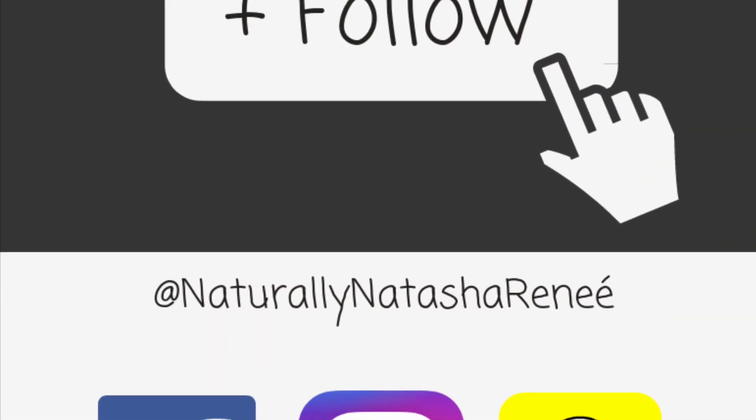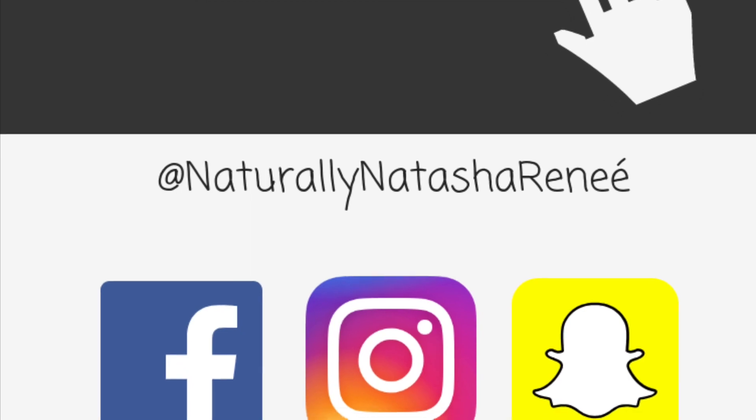Don't forget to like this video and subscribe to all my social media outlets for more deals.